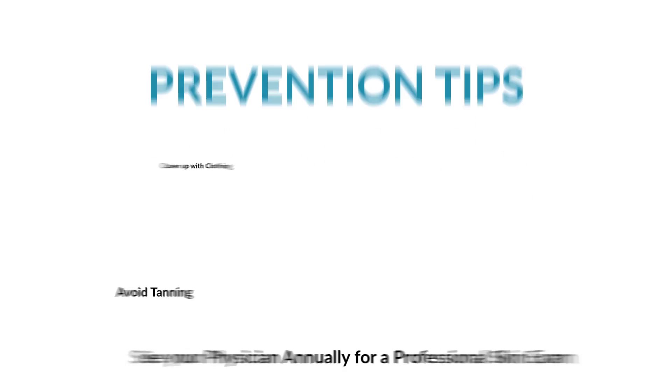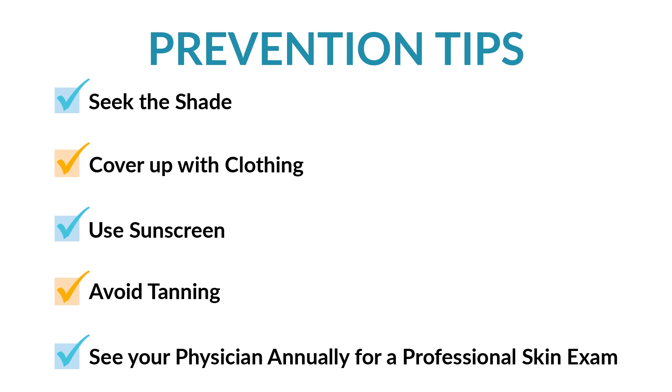Skin cancers are most commonly found on areas of the body that are exposed to the sun, but sometimes they occur in areas that are protected from sunlight. To minimize your risk of skin cancer, try to minimize exposure to sun. Stay out of the sun between peak hours of 10 a.m. to 2 p.m.